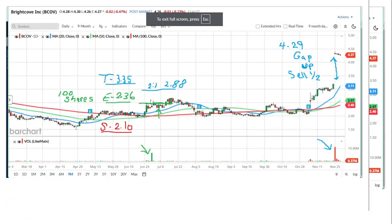The company is Brightcove, symbol BCOV — you can type that into your own platform. Entry, stop, target, 100 shares. At 2 to 1, if I would have sold it at 2 to 1, I would have sold at 2.88, which would have been in this area. I didn't do that; I held for larger gains, and this week I was rewarded with a gap up, so I sold at 4.29 and I sold half.